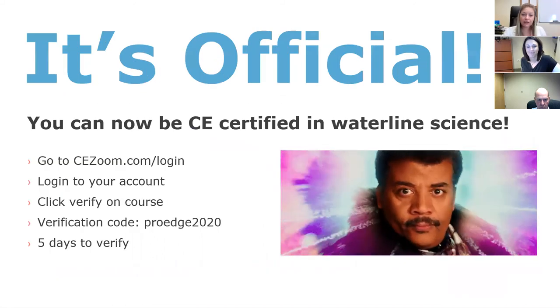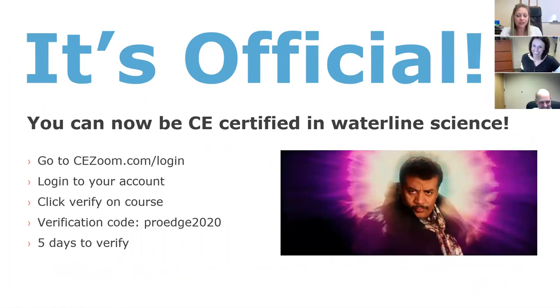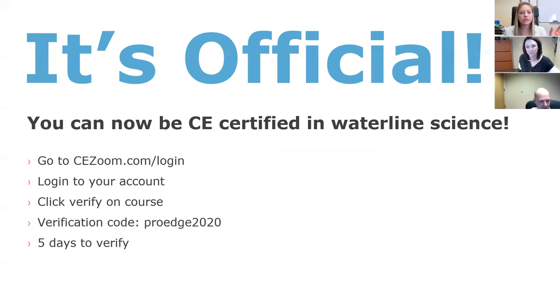To get your CE credit, go to cezoom.com/login, log into your account, click the green verify button on the course, and type in the code PROEDGE2020. You have five days to go in and verify and get your CE credit. If you have any questions, you can contact support at cezoom.com. This is the end of the CE portion — stick around until the end and we're going to give out that free gift.